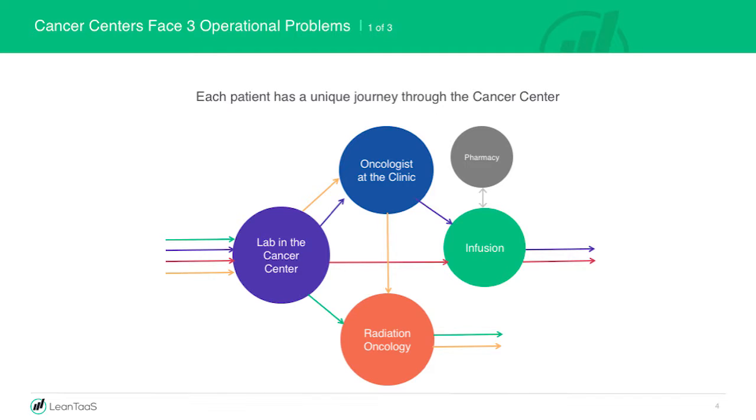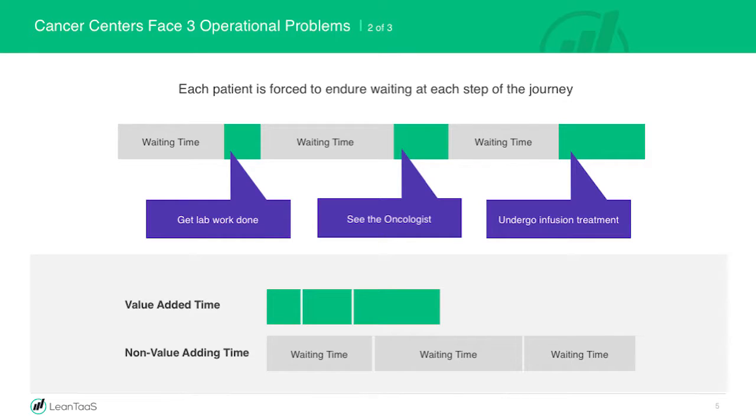The first is every patient has a unique journey. They'll go to the labs, see the oncologist, get the infusion and go. Somebody else might go a different way. If you look at the anatomy of their visit from the time they walk in to the time they leave — they wait, get some lab work done, wait, see the oncologist, wait, get the infusion. The total time actually getting served compared to time spent waiting — the wait-to-work ratio is 3 to 1, 4 to 1, sometimes even more. Any time the value-adding time as a percent of elapsed time is less than 20% or 30%, it starts to indicate there's a problem.